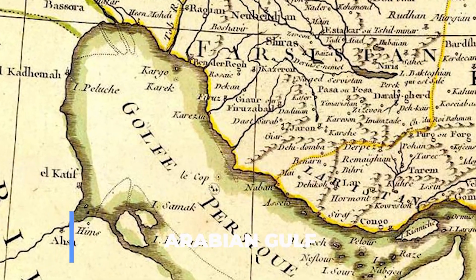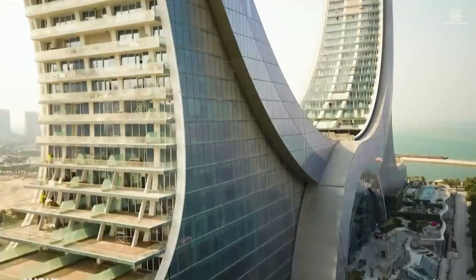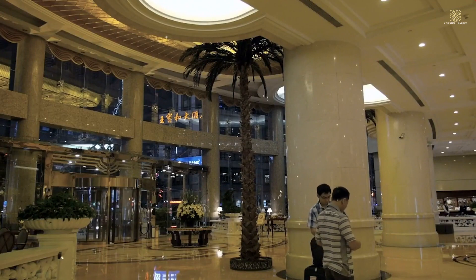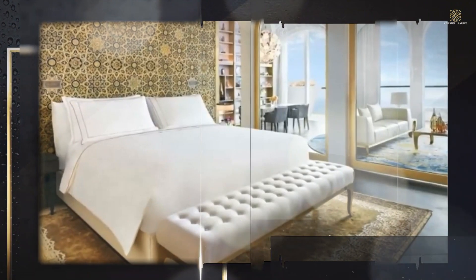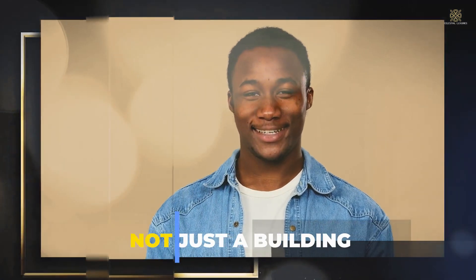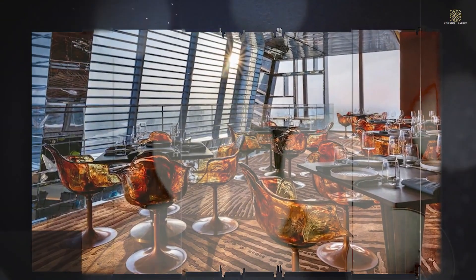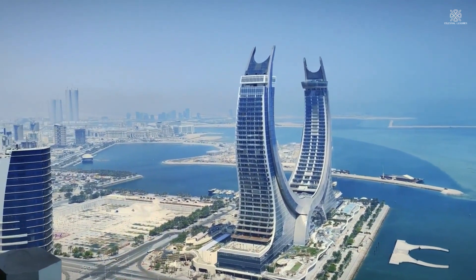Located in a prime position along the Arabian Gulf, Katara Tower promises a blend of lavish living and breathtaking surroundings. The exterior's intricate design hints at the unparalleled luxury that unfolds within its walls. As you step through the entrance, you enter a realm where every detail has been meticulously crafted to indulge the senses. The interior is a symphony of comfort and style, offering an immersive experience that complements the tower's striking facade. Katara Tower is not just a building — it's a testament to the fusion of modern luxury and architectural brilliance, a symbol of prestige and sophistication along the radiant shores of the Arabian Gulf.